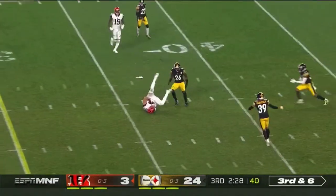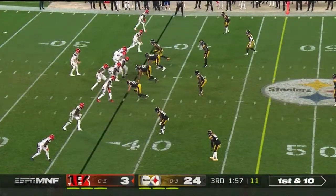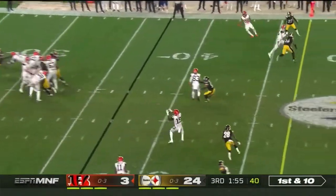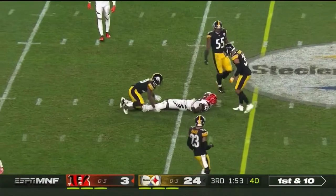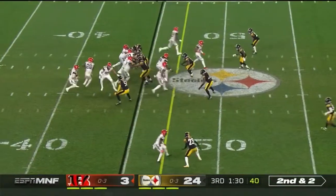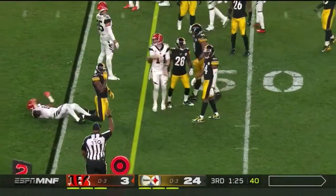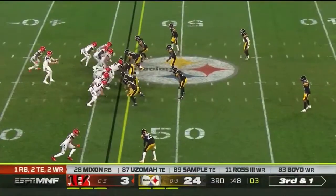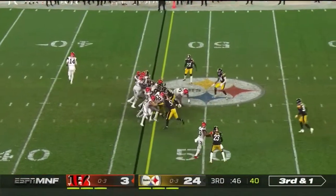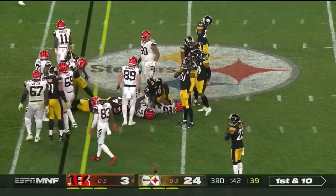Dalton drives it over the middle in a cutting route and it's complete. Dalton this time unable to get it to his team — short. Dalton's going to read it, keep it himself, and dive ahead. And it's first down and one. It's Mixon with good leg drive that time to earn the first down.